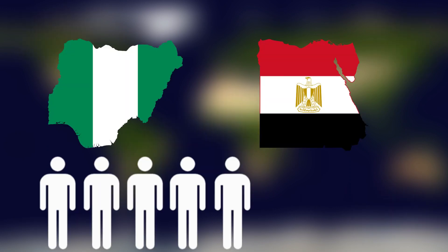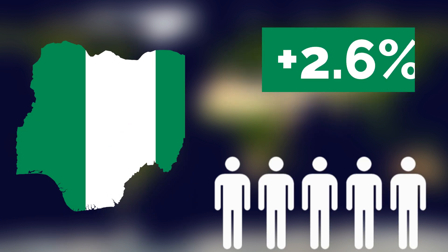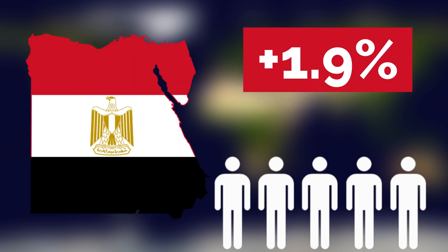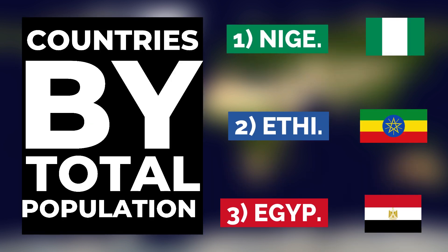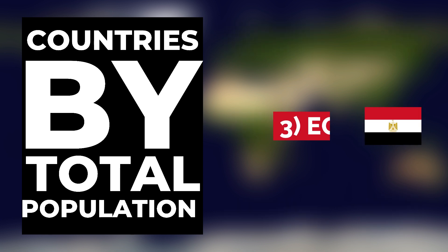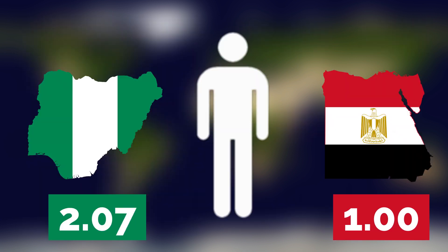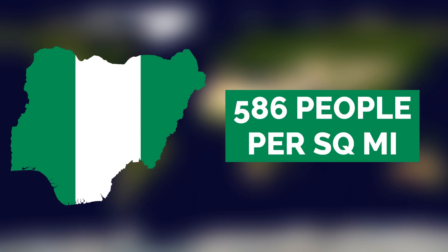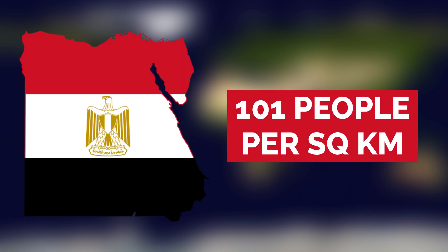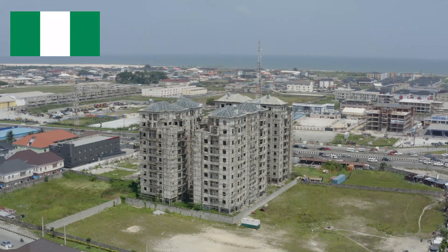Nigeria and Egypt are some of the most populous countries in Africa. Nigeria is home to over 223 million people with a high 2.6% population growth rate. Egypt has around 112 million people but a much lower 1.9% growth rate. Nigeria is the most populous country in Africa, ahead of Ethiopia and Egypt. Egypt is the third most populous, behind Ethiopia and ahead of DR Congo. For every Egyptian, there are about 2.07 Nigerians. Nigeria, with 226 people per square km, is way more densely populated than Egypt with only 101 people per square km.